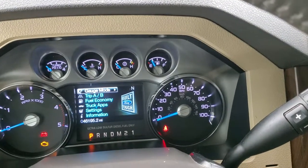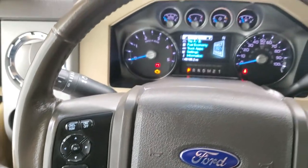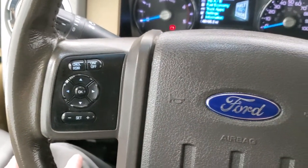The instrument cluster is very nice and clean — 46,195 miles. It has the leather-wrapped steering wheel, Bluetooth and audio controls on the right, and cruise controls and information center controls on the left.